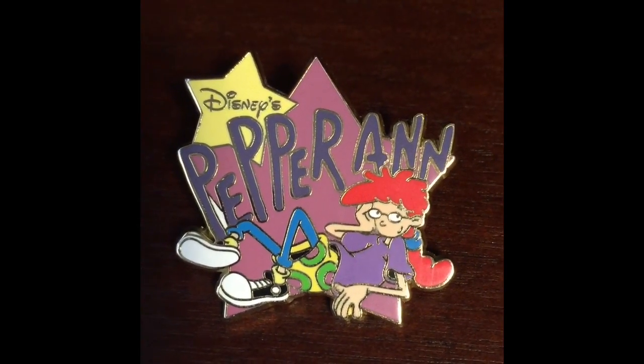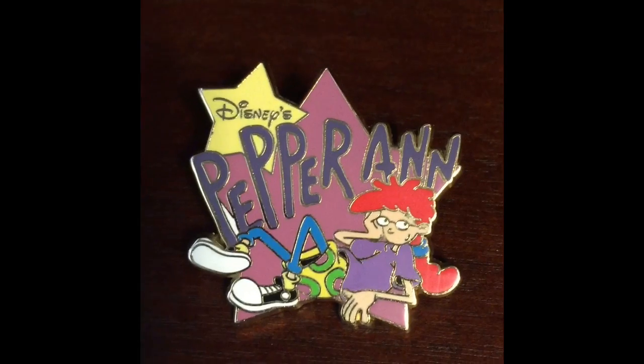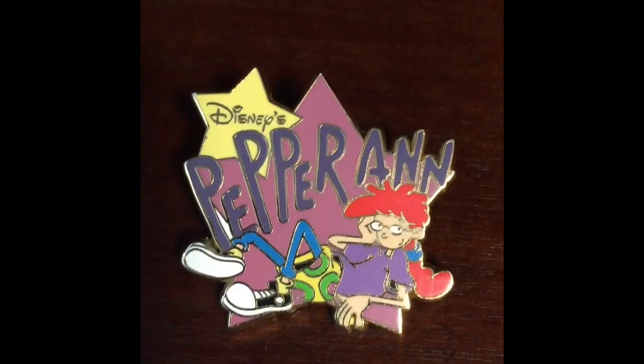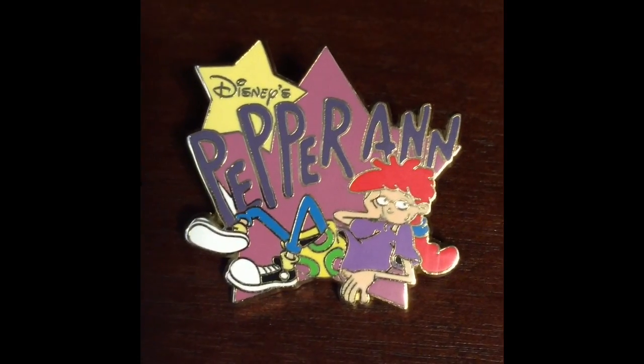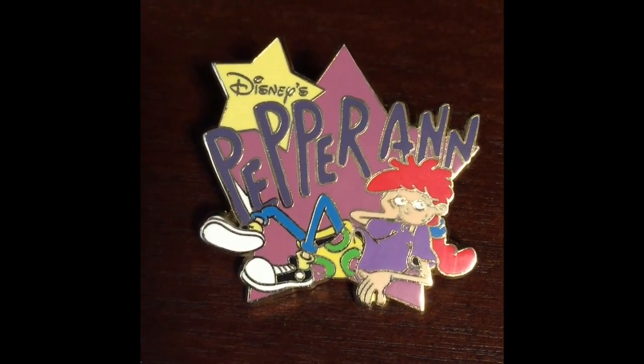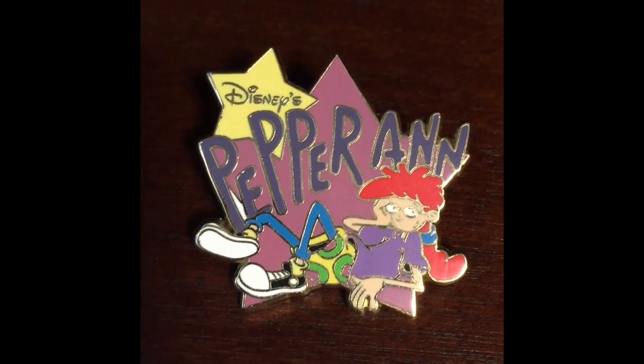I'm not exactly positive since it doesn't have it on pin picks, but it was released at the Disney store. It's part of the 12 Months of Magic, and it was originally $5. The pin picks number is 11462.